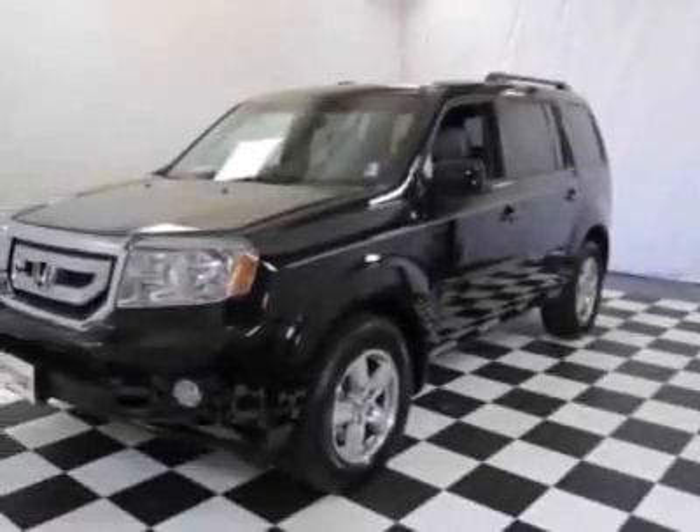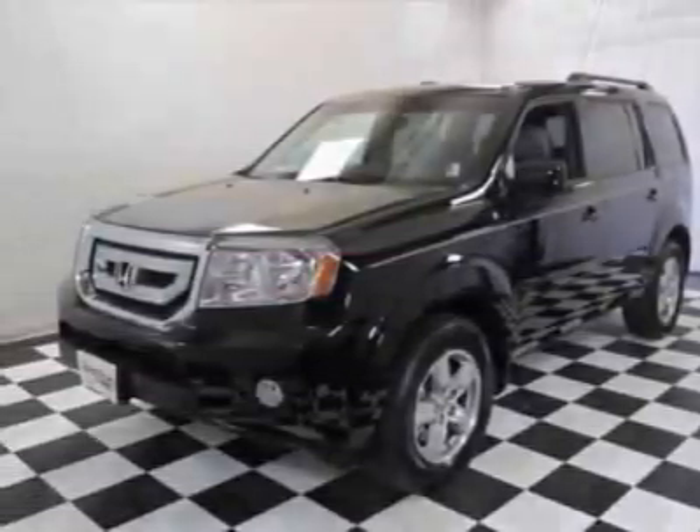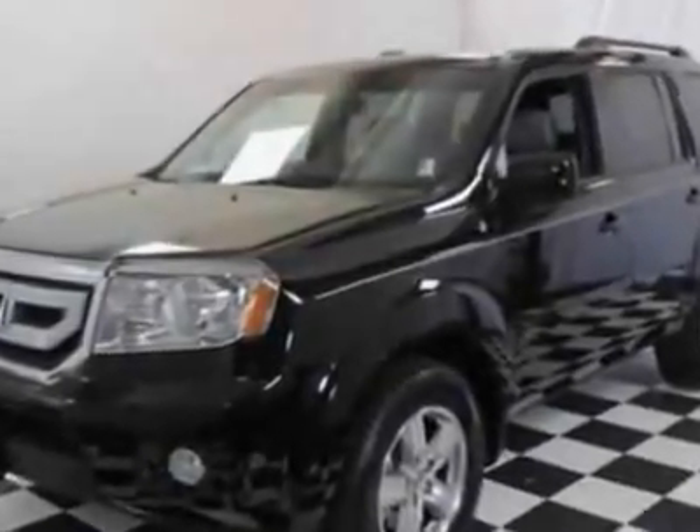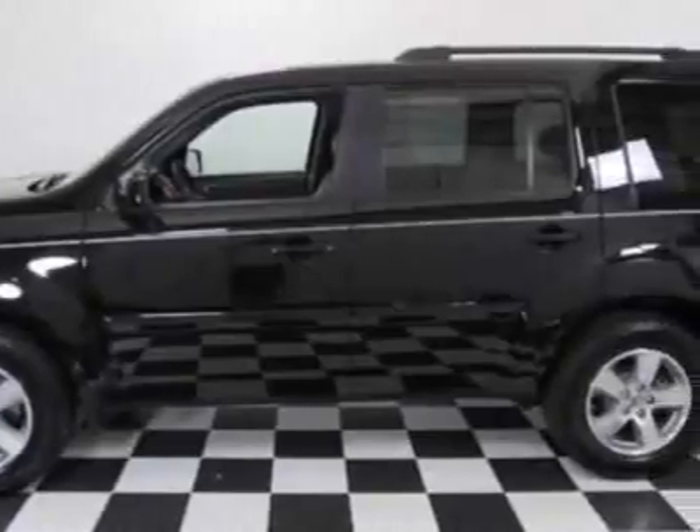Come take a look at the certified pre-owned 2011 Honda Pilot. Carfax has certified this Pilot as having one owner. This Pilot has just under 6,500 miles.